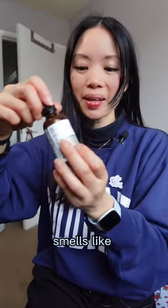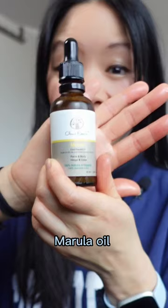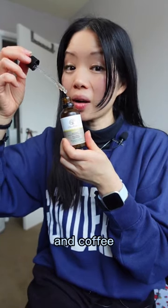Jojoba oil smells smoky — a little bit like bacon. Marula oil smells like a combination between soya sauce and coffee.